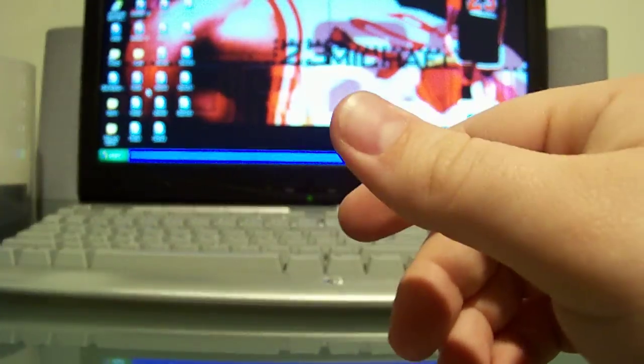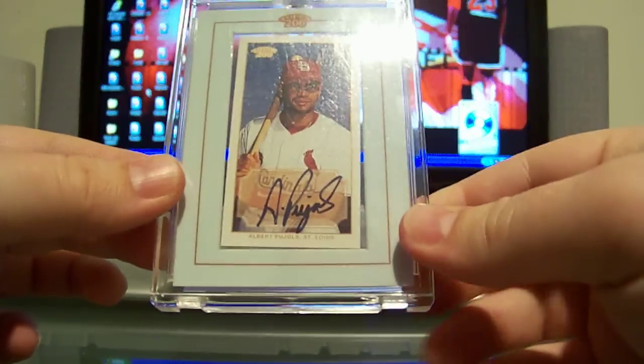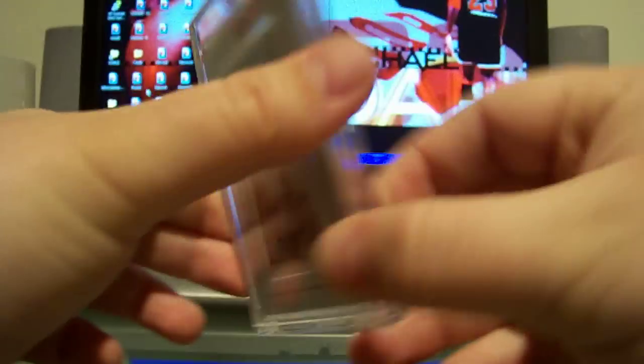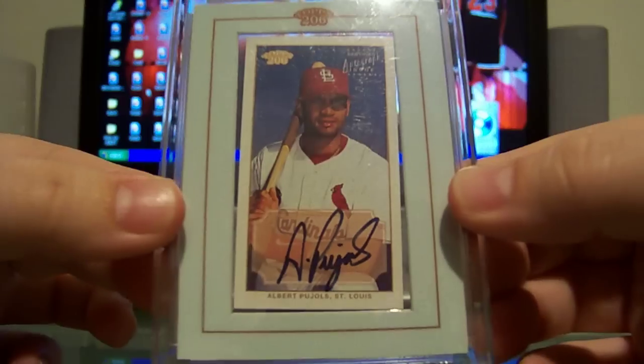Moving on to a couple baseball cards. This first one — I really regret getting rid of this but I need to — it's an Albert Pujols 2002 Topps T206 autographed mini. Very nice, very rare Albert Pujols card way back from his second year. It's on-card autographed and one of his rarest cards, so that is for sale.